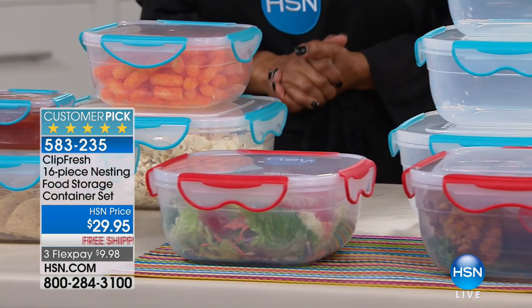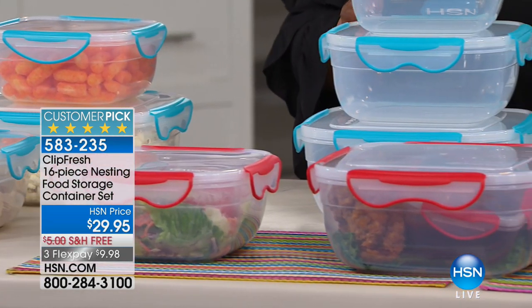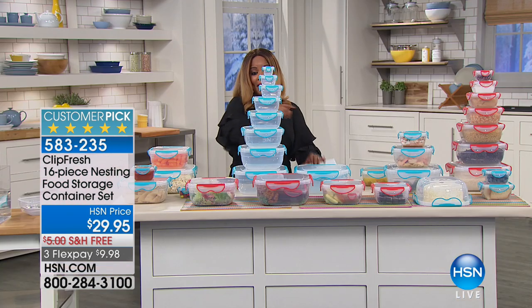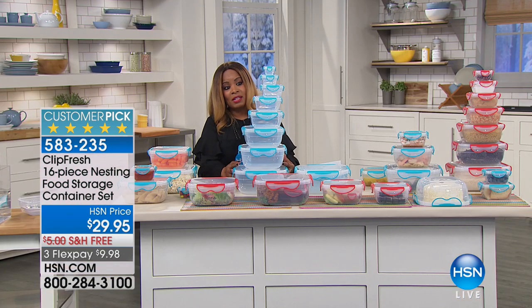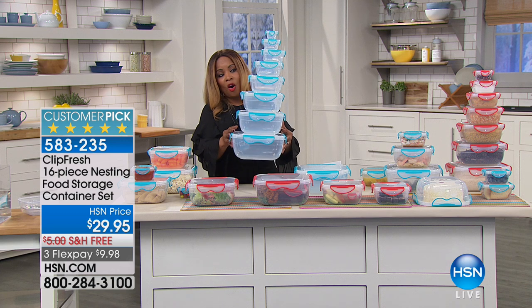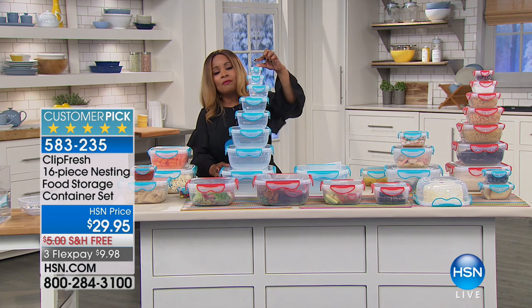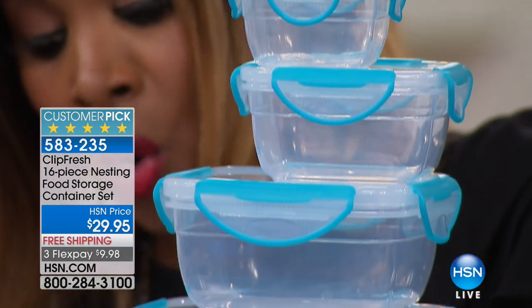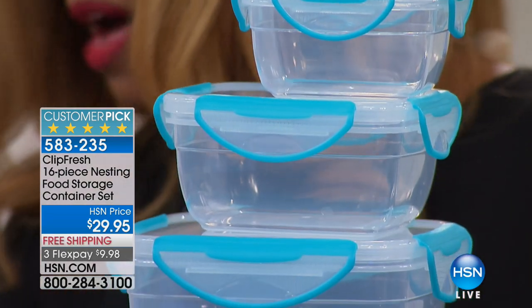They are a customer pick. We have beautiful choices in colors — the teal combination or the red. You are getting everything — all the different sizes, from the smallest size for maybe a little dressing that you may put on a salad for lunch, to a larger container that could hold an entire chicken.